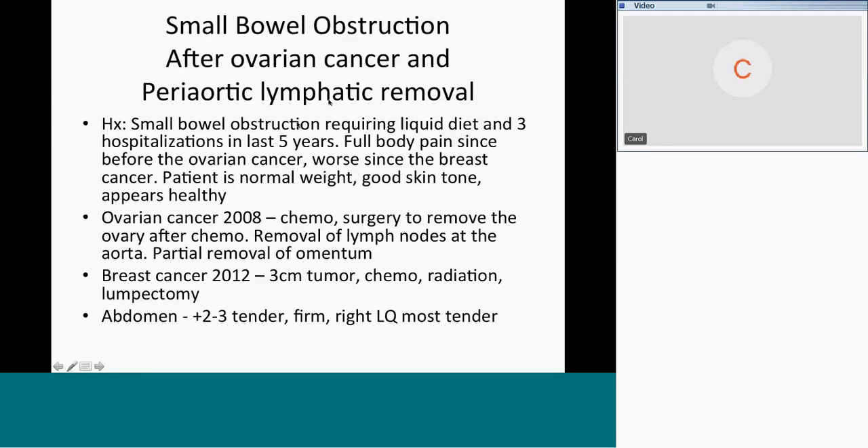Then we did the seminar that weekend. We had a patient who had a small bowel obstruction after she had ovarian cancer. That led to a small bowel obstruction requiring a liquid diet and three hospitalizations in the previous five years. She had full-body pain since before the ovarian cancer, worst since breast cancer. She had ovarian cancer in 2008 and breast cancer in 2012.